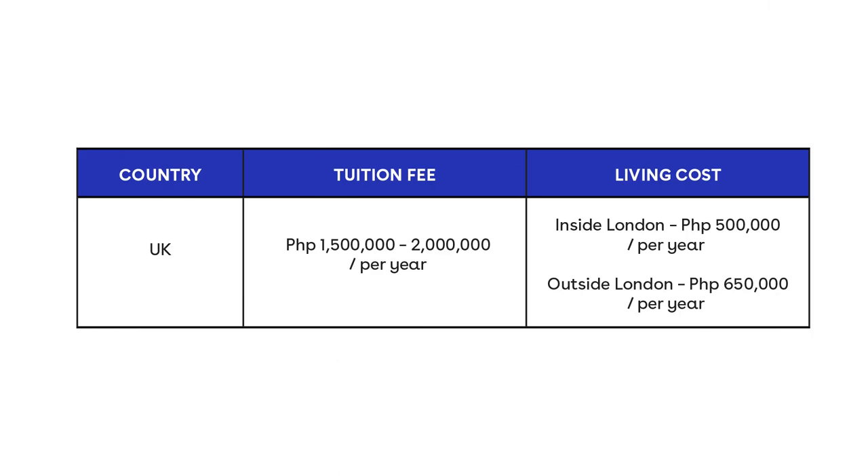How much would you need to prepare to study abroad? This will depend on your location, lifestyle, and course. To give you an idea, you may refer to the table shown on your screen and you can also take a screenshot for future reference.